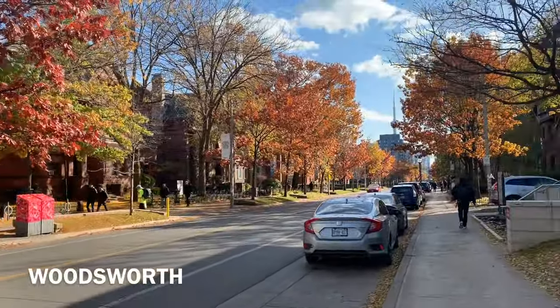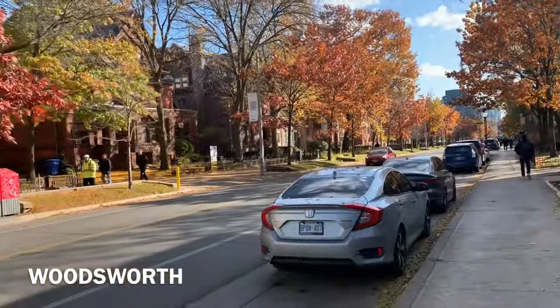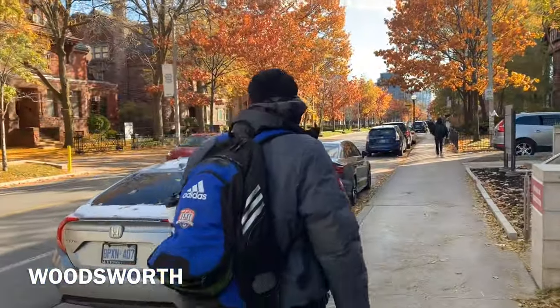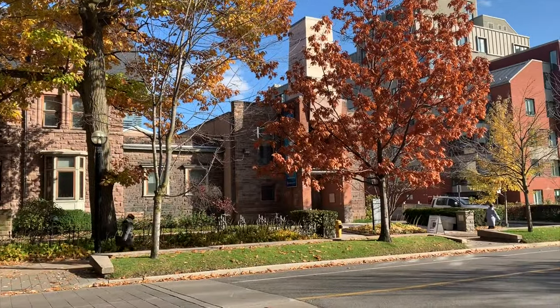Up ahead we'll see Woodsworth College. That one was the residence and that one's the college. So you see that's Woodsworth College.